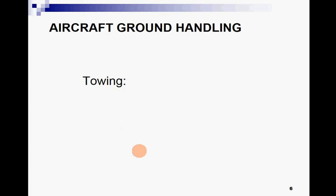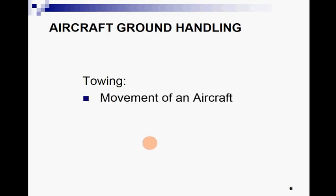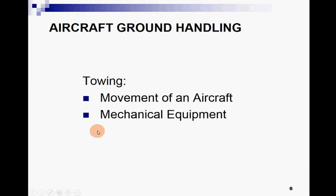Let's start our first topic: towing. Towing is basically the movement of an aircraft from one place to another by different procedures, for different kinds of operations. Towing involves mechanical equipment and there are safety precautions related to it.